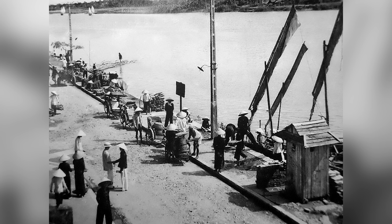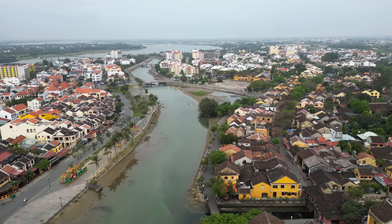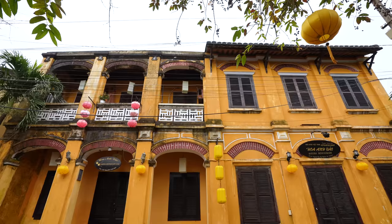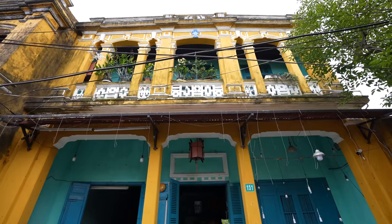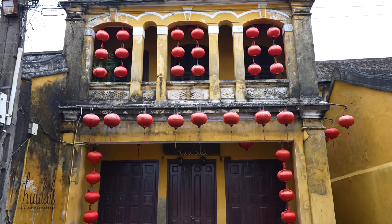Hoi An was one of the most prosperous trading ports in Southeast Asia from the 15th to 19th centuries, and since it was a major trading port it became home to many different groups of people. The ancient town has a unique blend of Vietnamese, Japanese, and Chinese culture and architectural styles. Many of the structures here today are original from the 17th and 18th centuries and haven't been torn down and replaced for tourism. It is very much in the same shape as it has been for centuries, and I am just loving it here so far.